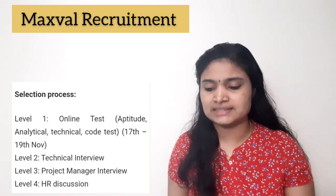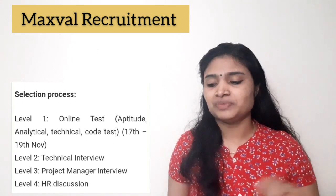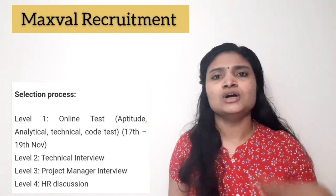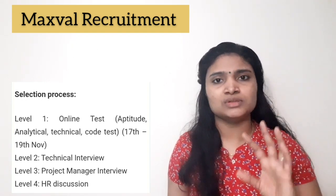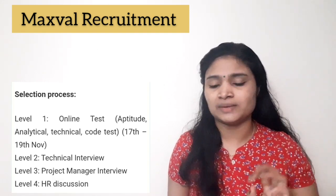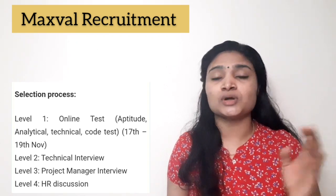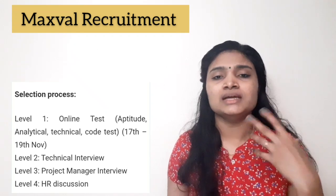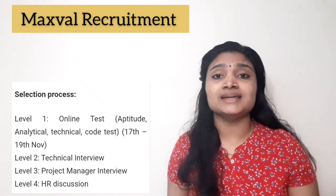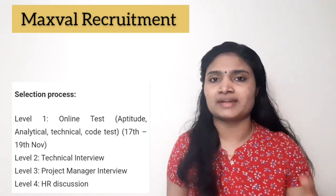If you qualify the first stage, which is the online test, the next stage is a technical interview where you will be asked technical questions. All interviews are online — you don't have to travel. The third stage is a project manager interview, where the project manager will be interviewing you.